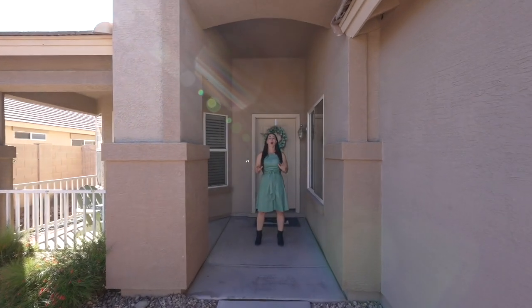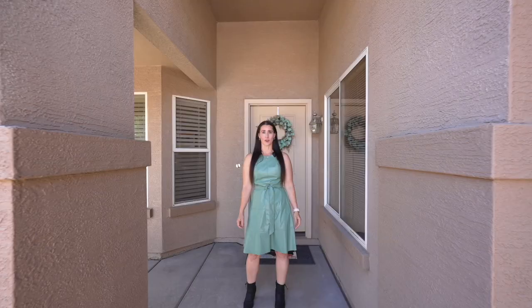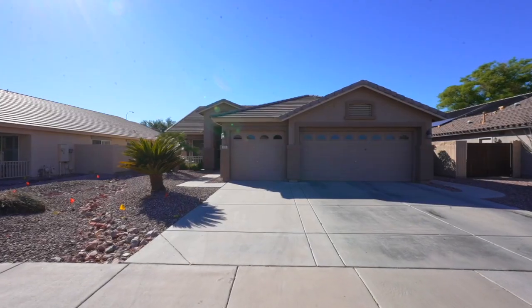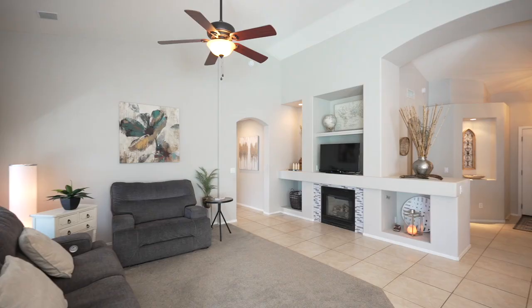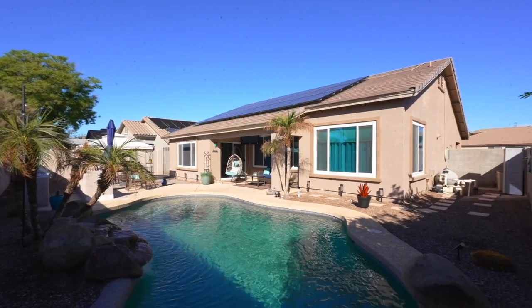Have you been waiting for a home that checks all of your boxes without breaking the bank? Your wait is now over. I'm Casey Dodson with the Crouch Group at eXp Realty, and today we're highlighting this breathtaking home in the Coldwater Springs golf community in Avondale, Arizona.